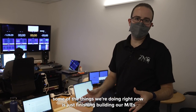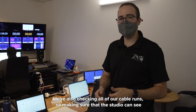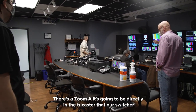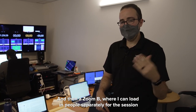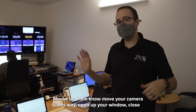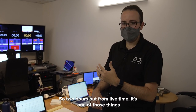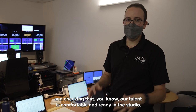We're two hours out from showtime. Some of the things we're doing right now is finishing building out our MEs — those are the presets of the single box, double box, and triple box. We're also checking all of our cable runs so that the studio can see the live feed and vice versa. I'm also setting up the Zooms on my side. The unique thing about this event is we have two Zooms: Zoom A goes directly into the TriCaster that our switcher can control up front, and Zoom B is where I can load in people separately for the next session. I can make adjustments — tell them to move their camera, open or close their window, get the dog out of the room — before they go live. Two hours out, it's mostly final checks, making sure everything looks good and that our talent is comfortable and ready in the studio.